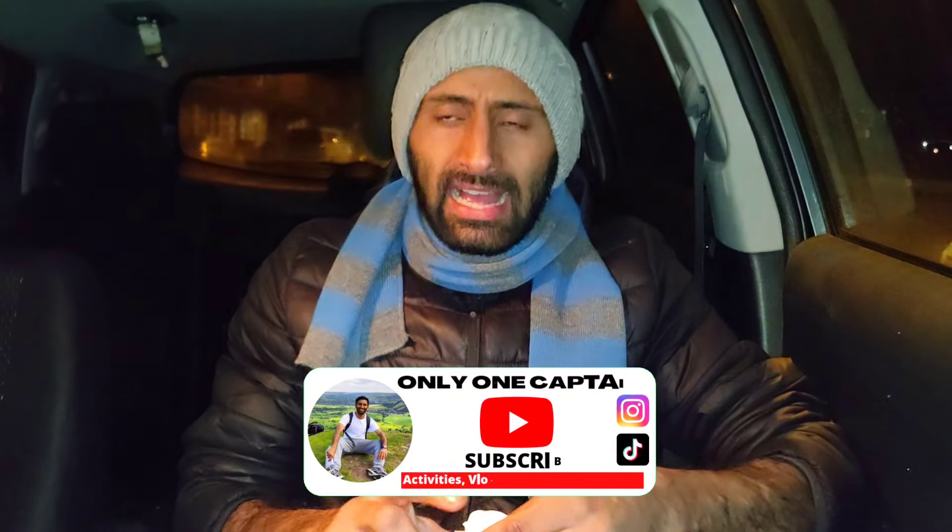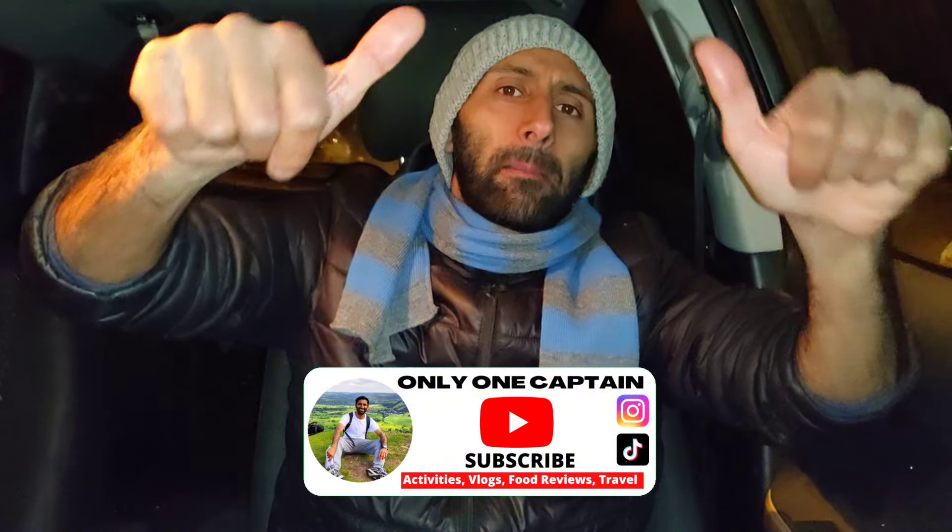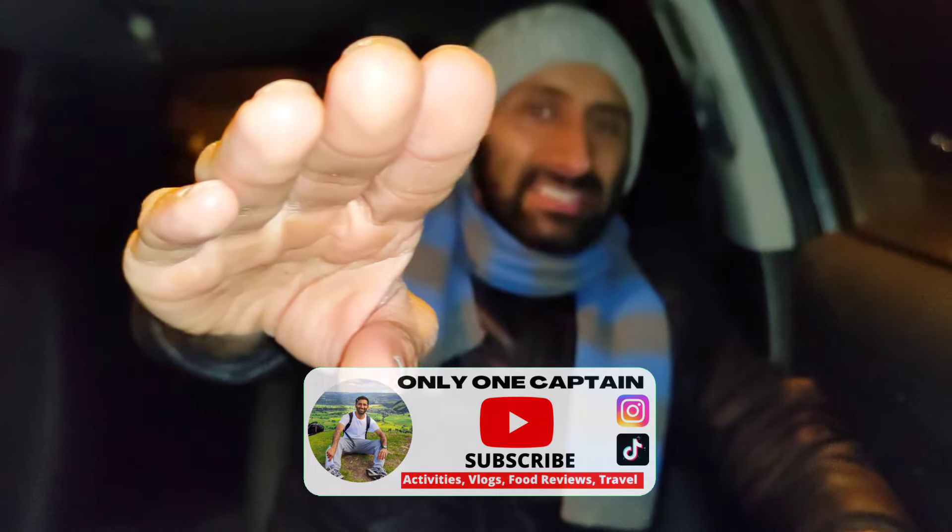Let me know in the comments if you've been here before. Check out all the playlists — food reviews, vlogs, activities, all my YouTube Shorts for the Tekkers. Captain loves football. Thank you very much for all the support and we will see you on the next one. Bare love and respect — Captain out, take care.